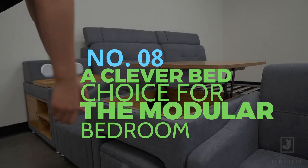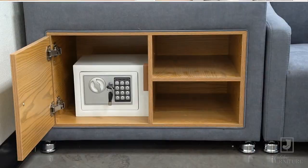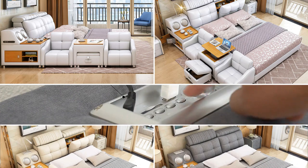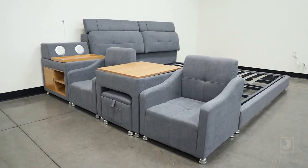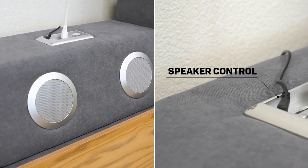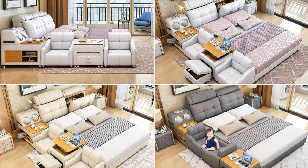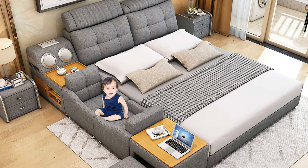Number 8: A clever bed choice for the modular bedroom. This multifunctional bed is an ideal choice for a modern room. The bed size is adjustable and there's a drawer underneath. The base of the dual console has a door for magazines and books. You can keep anything in the ottoman or headboard cabinet. The modular bed can become two chairs, a desk, a table, a bookcase, a reading lamp, a USB charging station, and Bluetooth speakers. Each interchangeable part can be rearranged to your liking. This one also offers the best crib features for your new baby.